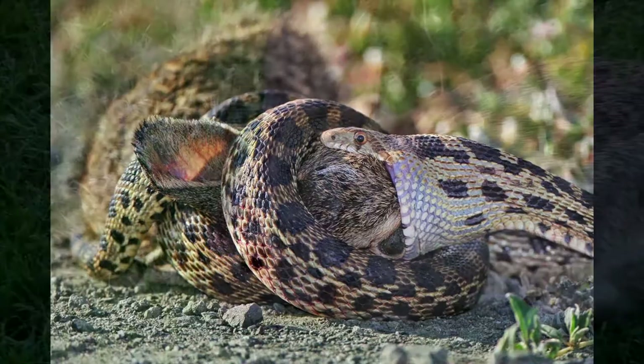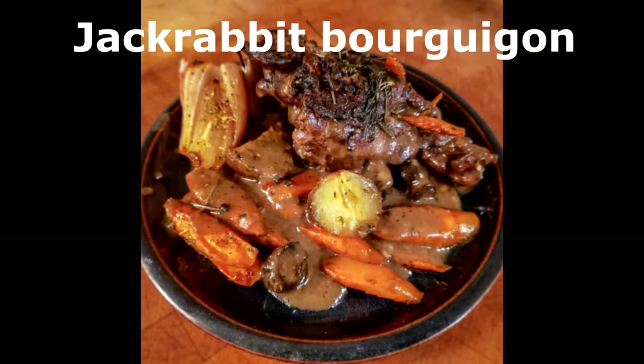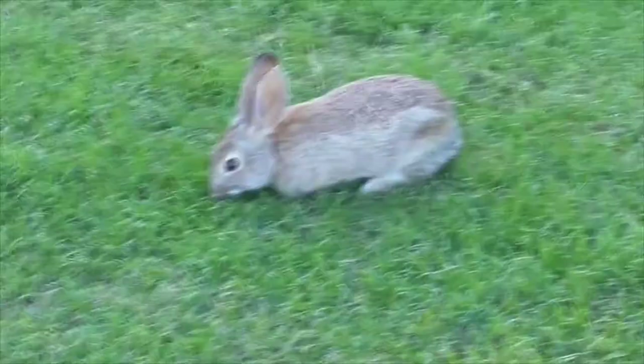And for a bonus — number six — what do they taste like for dinner? Well, both jackrabbits and rabbits are edible. Jackrabbits have red meat, very similar to wild deer venison. Rabbits have white meat, like chicken, but with a very distinct flavor. Well there you go, that's the difference between rabbits and jackrabbits. I hope you enjoyed the video. Have a great day!